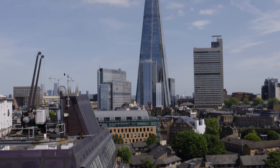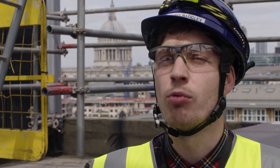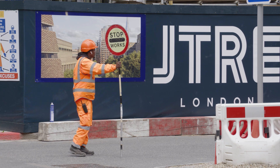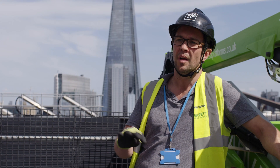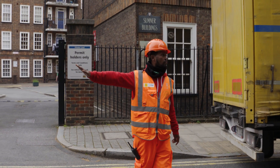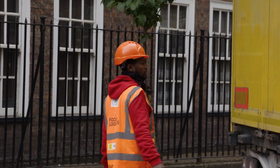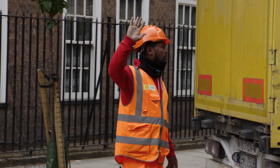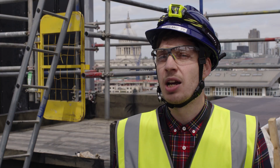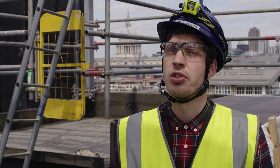Any project in London is going to be very challenging logistically, and this project is no different. We only have one access to site and that comes with obvious challenges. Getting deliveries in is very difficult — you have to book them 48 hours in advance and there's a very narrow road on Sumner Street. You're very limited in terms of the size and types of vehicles you can bring in. On top of that, we also have residential properties just right outside the premises, which means we have to have quiet times and noisy times on site to accommodate the residents just across the road.